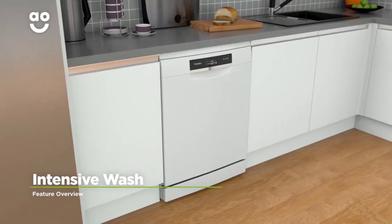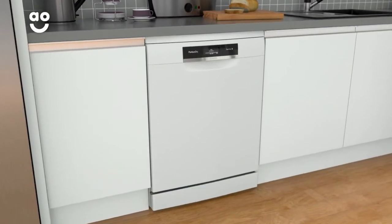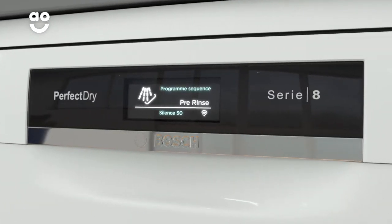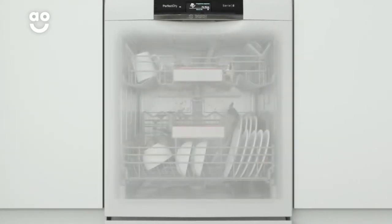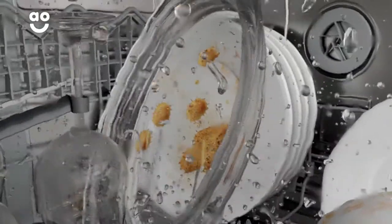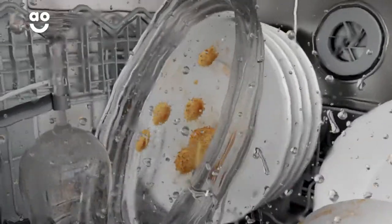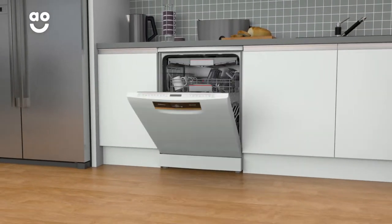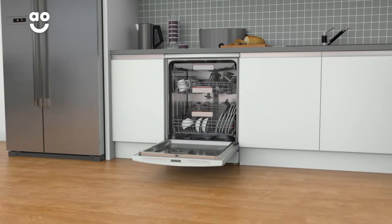Bosch's intensive wash programme effortlessly removes burnt-on food and stubborn stains. When you select this feature, the pre-rinse cycle will begin. Once this is complete, the water temperature will rise to seventy degrees, to make sure your dishes and kitchen utensils are given a thorough clean. So, when you've finished a hearty lasagna or pasta bake, you can relax while your appliance gets your dishes sparkling clean.